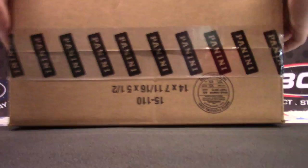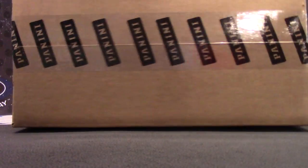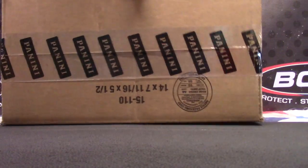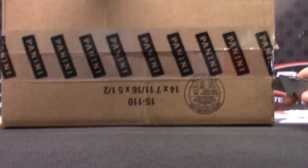We're back with the last one that we set up for. We had random teams, two serials, and a PYT. If you watch the serial number break, we threw the die to see which one went where. This one went to the PYT section.